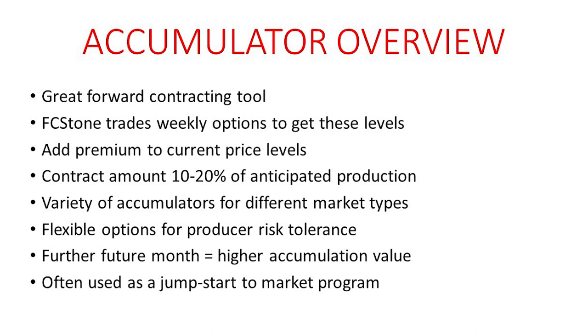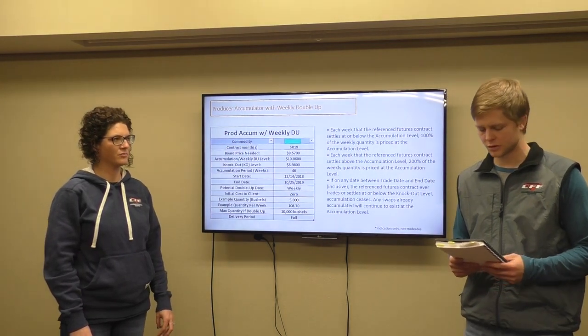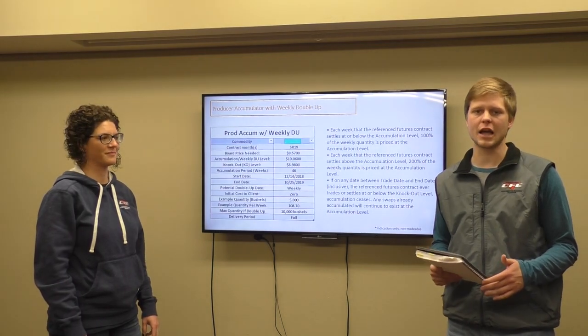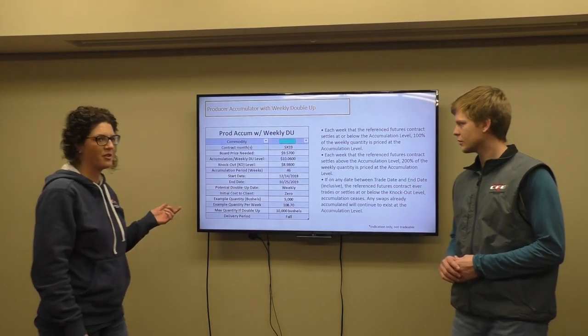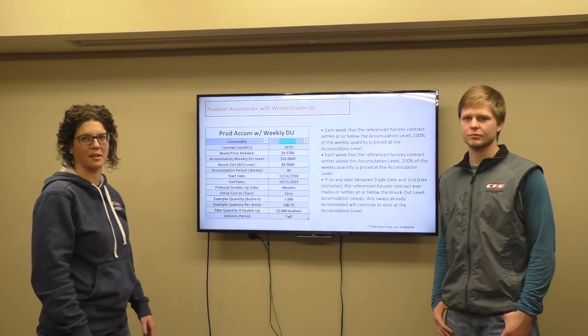So we'll go ahead and walk through one of these options. This accumulator is called an accumulator with a weekly double up, and this contract is based off the November 19 futures. It is targeted for bushels that you'll be bringing in for new crop fall of 2019. We're using a 5,000 bushel sign-up as an example in these slides. The start date is December 14, 2018, and the end date is October 25, 2019. The pricing day is each Friday, and we're going to be repricing bushels every single week for 46 weeks. One other thing I'd like to point out is we do not charge anything to do these contracts — that's definitely a benefit to you as a producer.